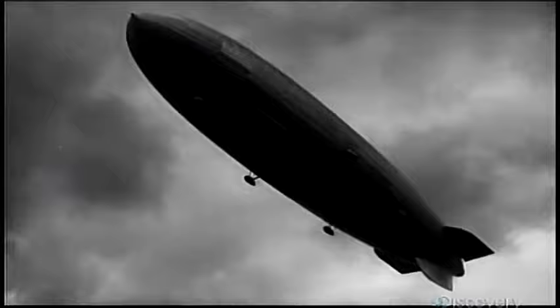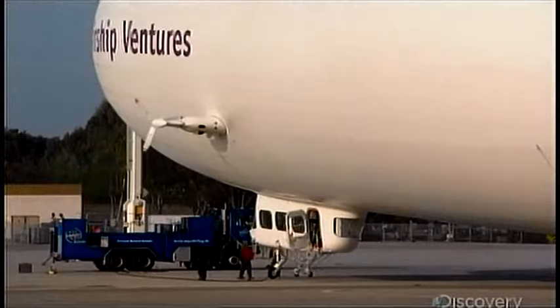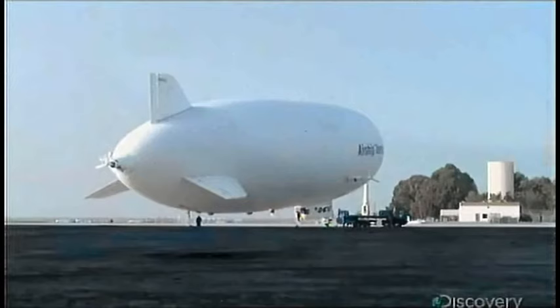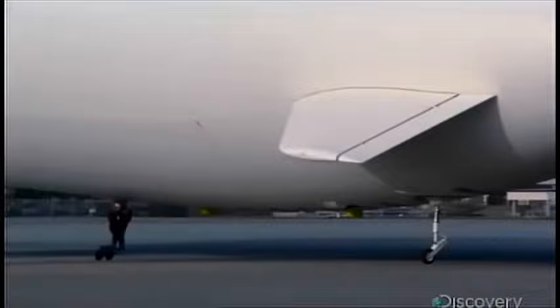The NT gets its lift from helium gas. Older generation airships were filled with much cheaper hydrogen, but they were a little volatile. Modern Zeppelins use helium, a noble or non-reactive gas — highly stable, almost as buoyant as hydrogen, but very expensive.